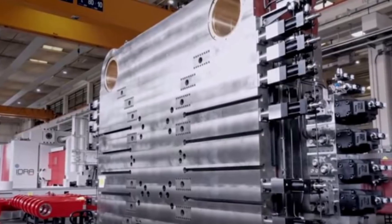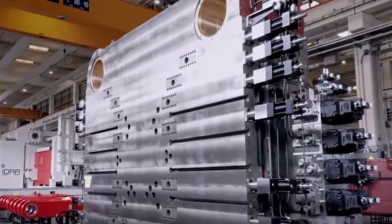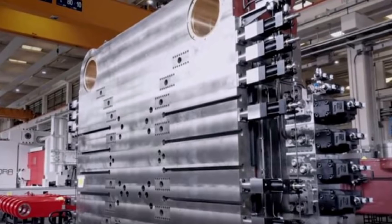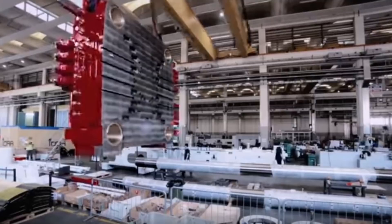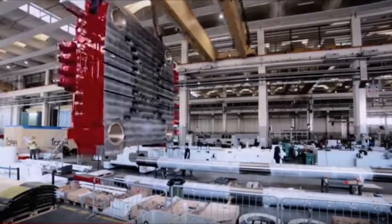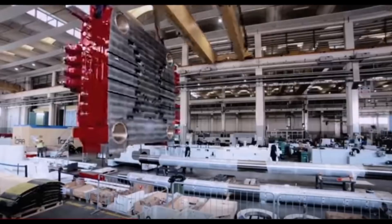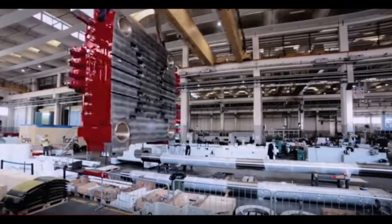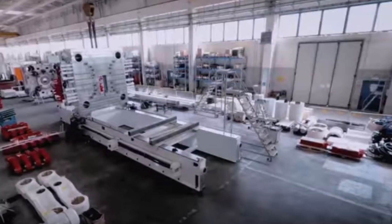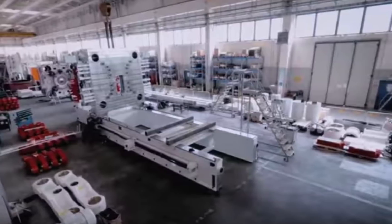Now IDRA is disassembling the previously made giga press number three, and according to Foundry Planet's report, it will soon be going on a long journey. However, we have no information on where exactly this machine will be sent. Since it is a long journey, it's possible the machine is going to Fremont, or again to Shanghai, or maybe even to Giga Berlin — although Giga Berlin is not a long journey from Italy. These are heavy machines and it's unclear how long transport will take. Near giga press number three at the IDRA plant, there is giga press number four, which will be sent to Giga Berlin.